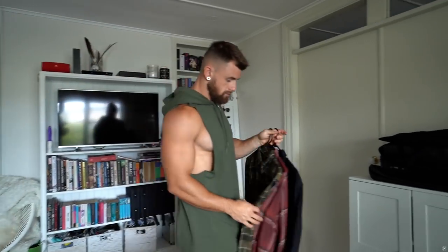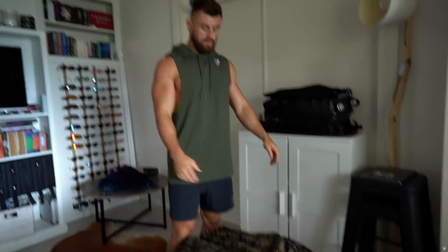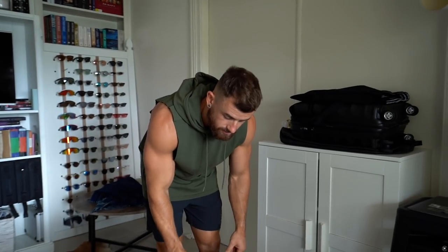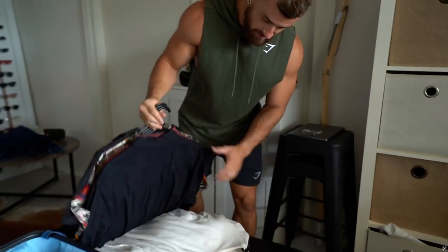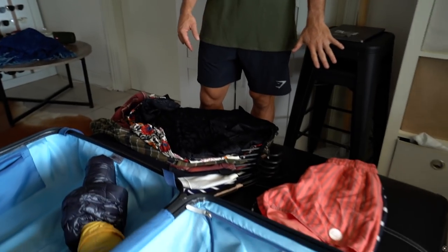I've got two flannelettes — one green, one red — and a black denim shirt. These will be my layering pieces. My mom's got my steamer, which I need to pick up. And that's going to do for my tops — all laid out nice and flat.